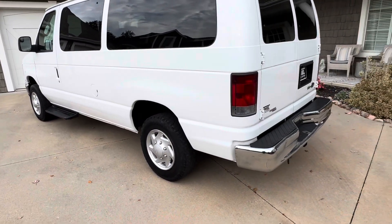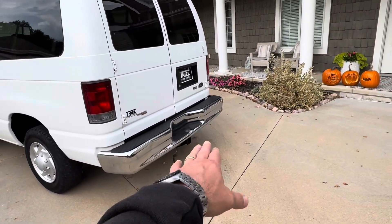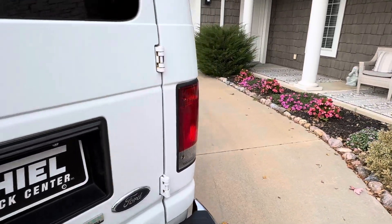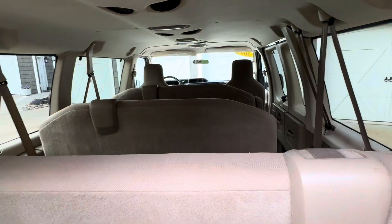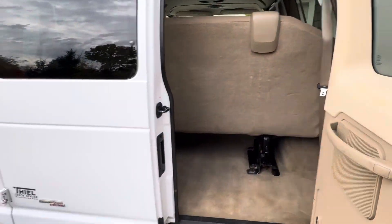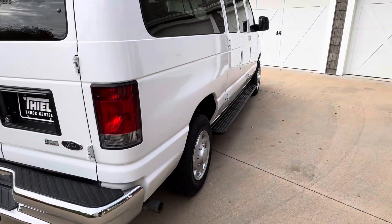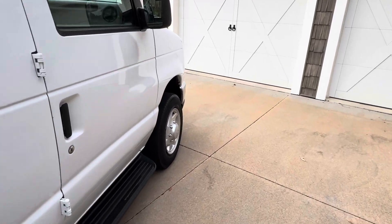Tires are, eh, probably 30–40 percent — they might get you a little bit of time. Tow package on this one. Open it up and you can see the bench seats in the back, two buckets up front. Overall in good shape — body's got a couple dings and scratches, your normal stuff, but for what it is it's fine.